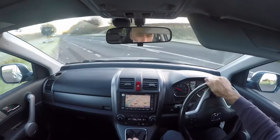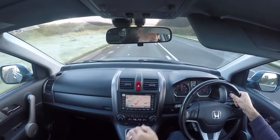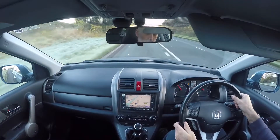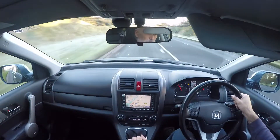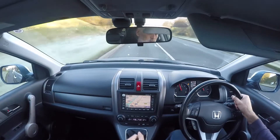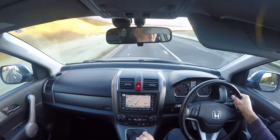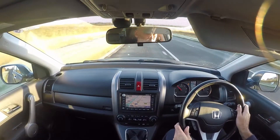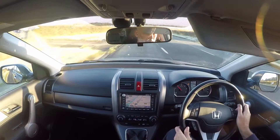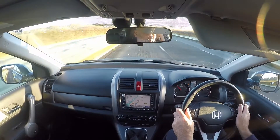If you've read the advert, you'll know the background to the car. The car has been fantastically maintained by the Honda main dealers. All of the services have been done by the same Honda dealer, which is a rarity — apart from the very last one, not quite due, which we've just done ourselves. The car feels and drives like it's been maintained by Honda. It's in absolutely brilliant condition.